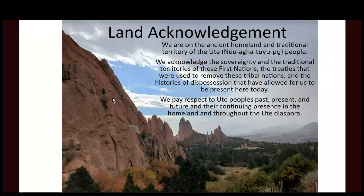Colorado Springs is a city in the ancient homeland of the Ute tribe. Three main bands lived in what is now Colorado Springs, and we are lucky enough to live next to Garden of the Gods, which is a very important site for many of the Ute bands in Colorado and Utah. We pay respect to the Ute people's past, present, and future and their continuing presence in the homeland and throughout the Ute diaspora.